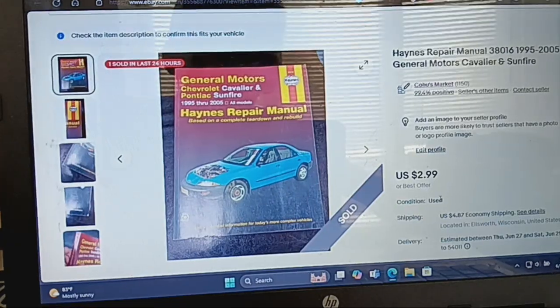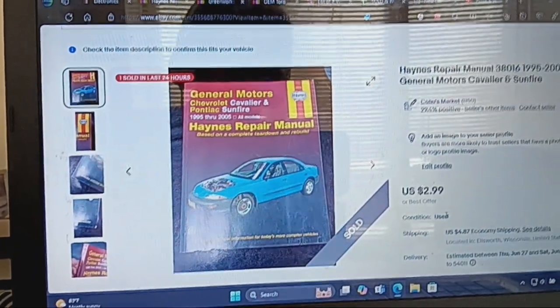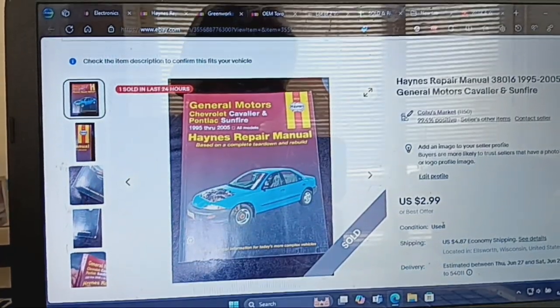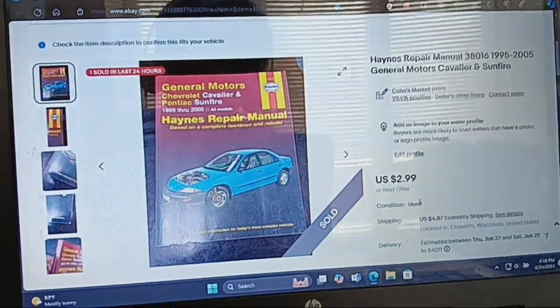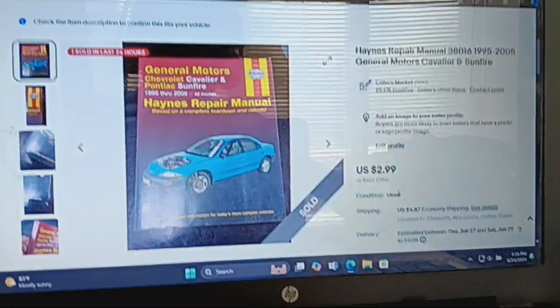And this one — I could have just held onto the Haynes repair manual. Because I only made a couple bucks profit — I made a $1.73 profit. But it's fine, I'm not too mad about it.